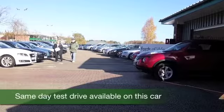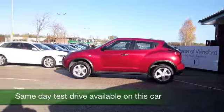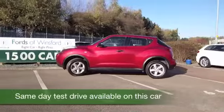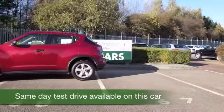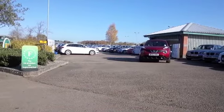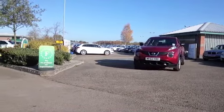Here we have the Qashqai's baby rebellious brother, the Juke. It's a stylish, interesting alternative to a regular supermini. It definitely has unique styling, and it's all very entertaining to drive. Surprisingly practical as well.